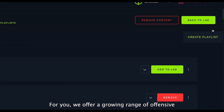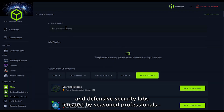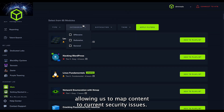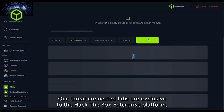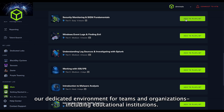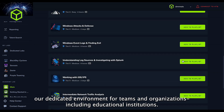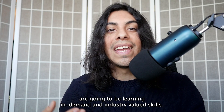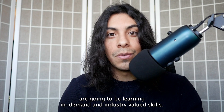For you, we offer a growing range of offensive and defensive security labs created by seasoned professionals, allowing us to map content to current security issues. Our Threat Connected Labs are exclusive to the Hack the Box enterprise platform — our dedicated environment for teams and organizations, including educational institutions. The content in those labs ensures that your students are going to be learning in-demand and industry-valued skills.